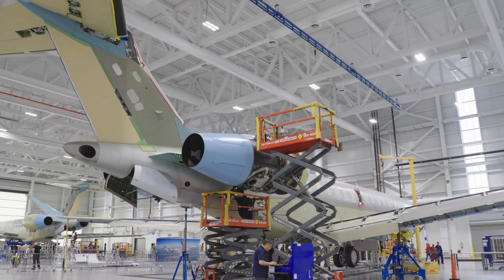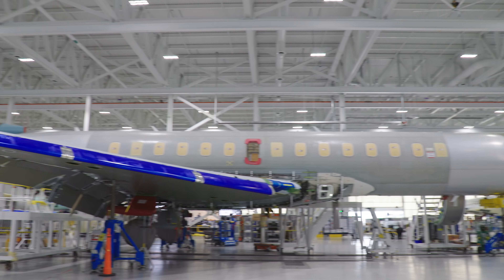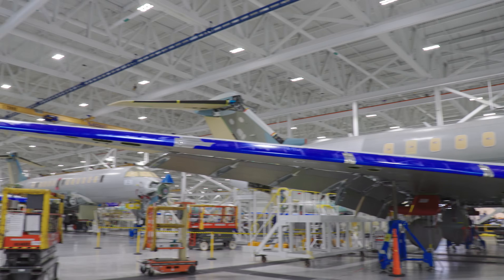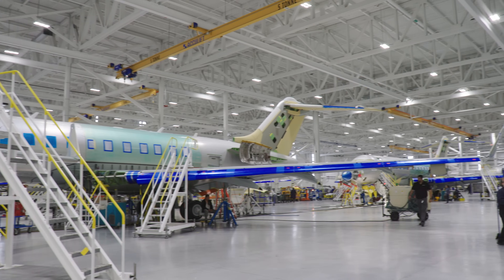The 770,000-square-foot facility houses two production lines flowing in a C-shaped configuration, with assembly of the Global 7500 jet looping in an outer ring, and the Global 5500 and 6500 line in the inner ring.